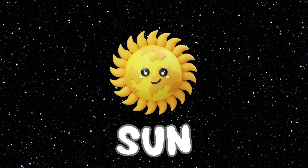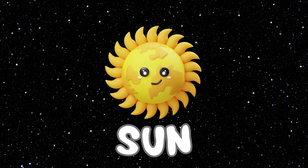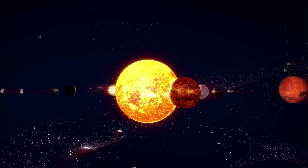This is the Sun. The Sun is the one and only star in our solar system. And this is how the Sun does look.